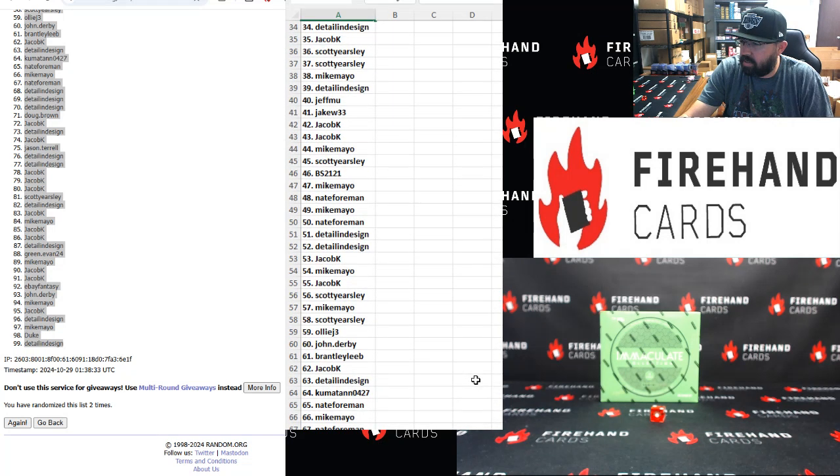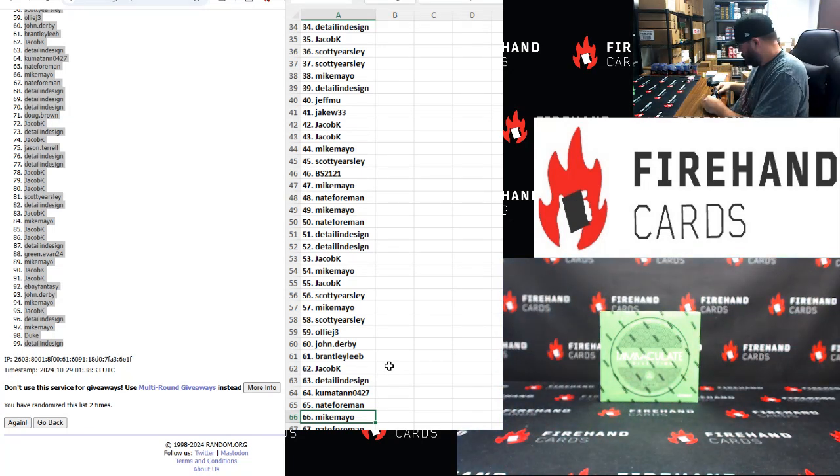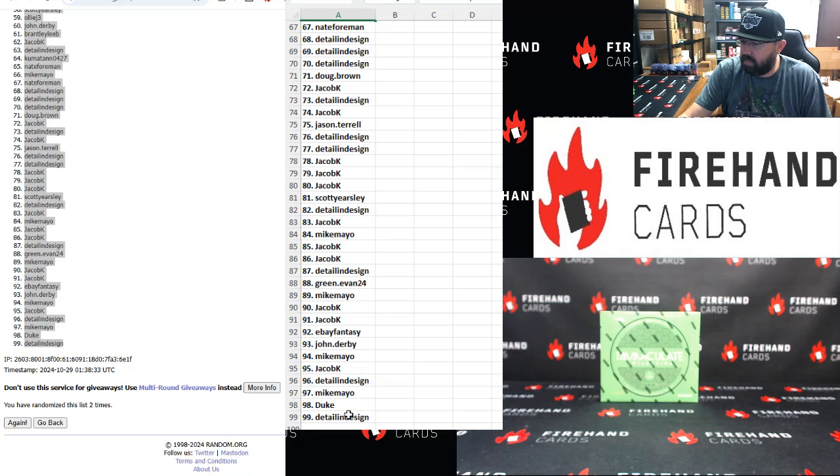Thirty-four to sixty-six goes to Detail Design to Mike Mayo — right on the black. Sixty-seven to 99: Nate Foreman and Detail Design.